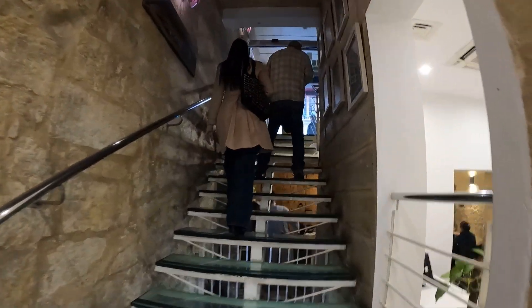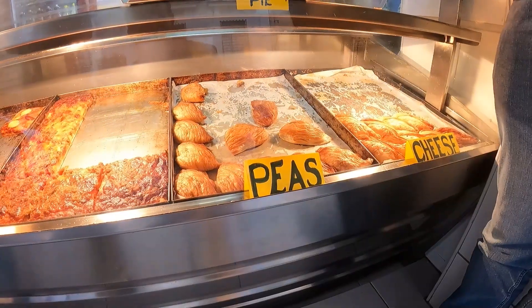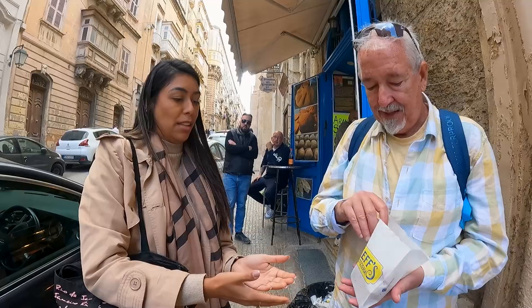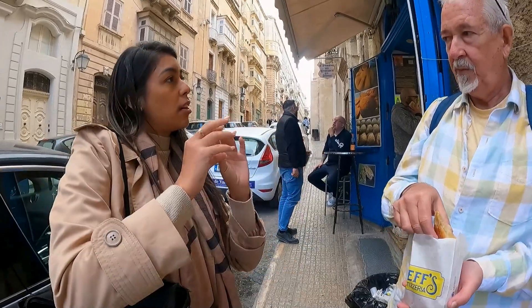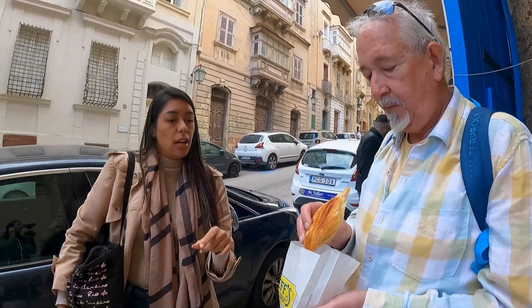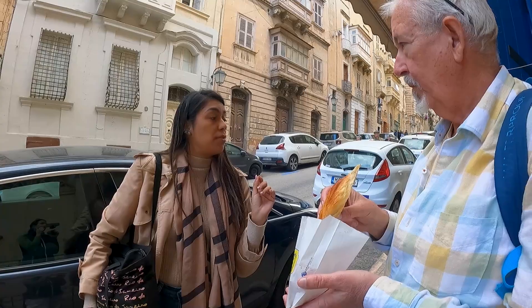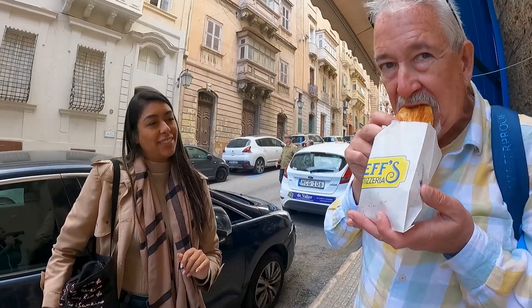Now we're off in search of what may be my favorite food of Malta — pastizzi. One ricotta and one pea. This is the most traditional food in Malta. They are flaky pastry and you eat them with your hands. There are two flavors: one is pea and the other is ricotta, but we also have a third with chicken — though the most traditional are pea and ricotta. We're getting full. Between the soup, the dessert, and these, we're getting really full. But we have five more stops, so here we go.